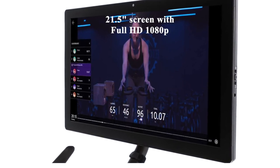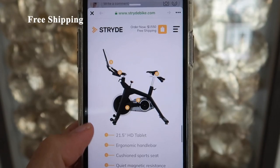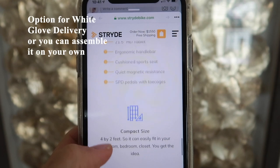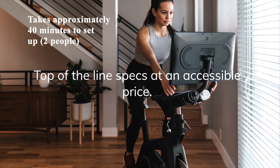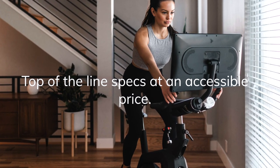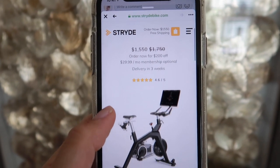The Stride Bike also comes with an included tablet with a screen size of 21.5 inches. The bike comes with free shipping, which is pretty standard across all brands. There is an option for white glove delivery, or you can assemble it on your own. It takes approximately 40 minutes to set up, and they recommend two people for assembly. It has a one-year warranty with limited labor and parts, as well as a 30-day return policy.